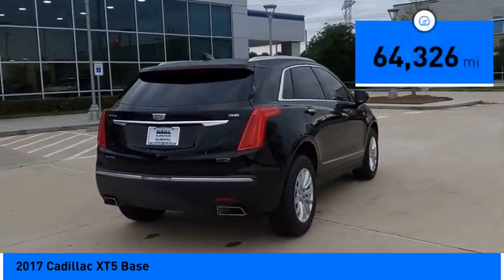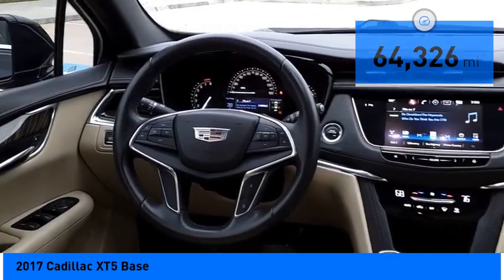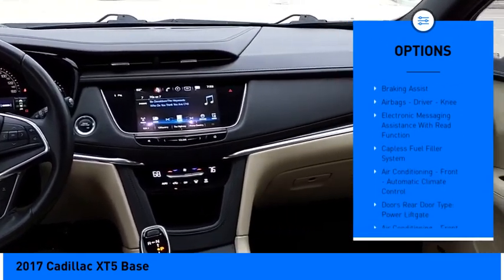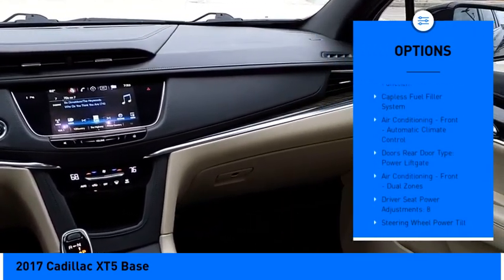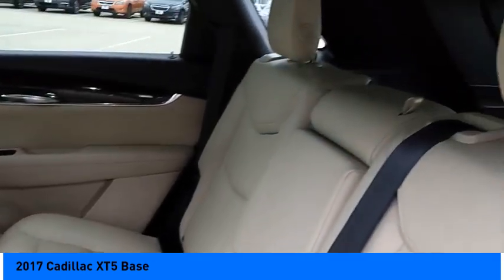This vehicle has less than 65,000 miles. Here are some of this vehicle's great options: power windows with safety reverse, electronic parking brake, remote engine start, traction control, stability control, power brakes, and braking assist.